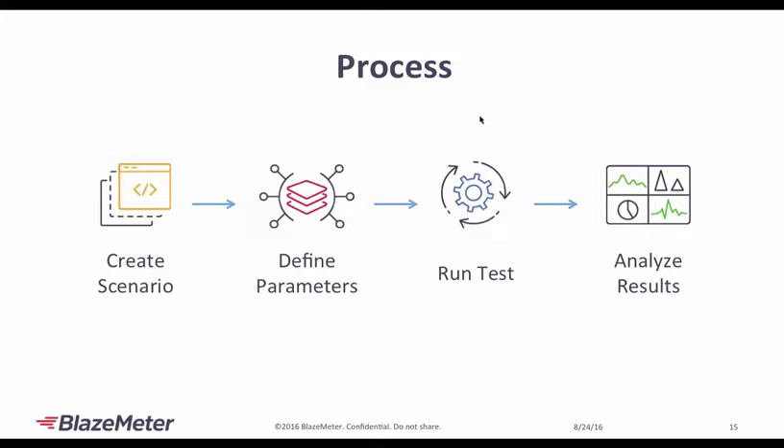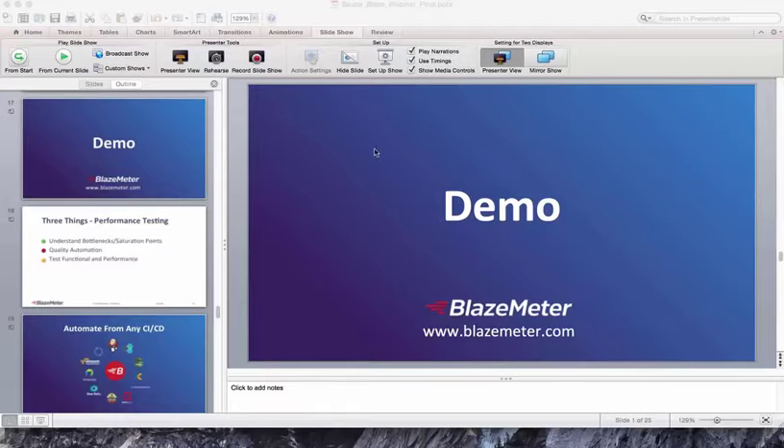For the demo: I'll create a scenario, go through that example site, record every single step from that scenario, define some load parameters — how many concurrent users I'd like and how long I want the test to run for — run the test in real time, show an example of a test that's already done, and analyze the results.